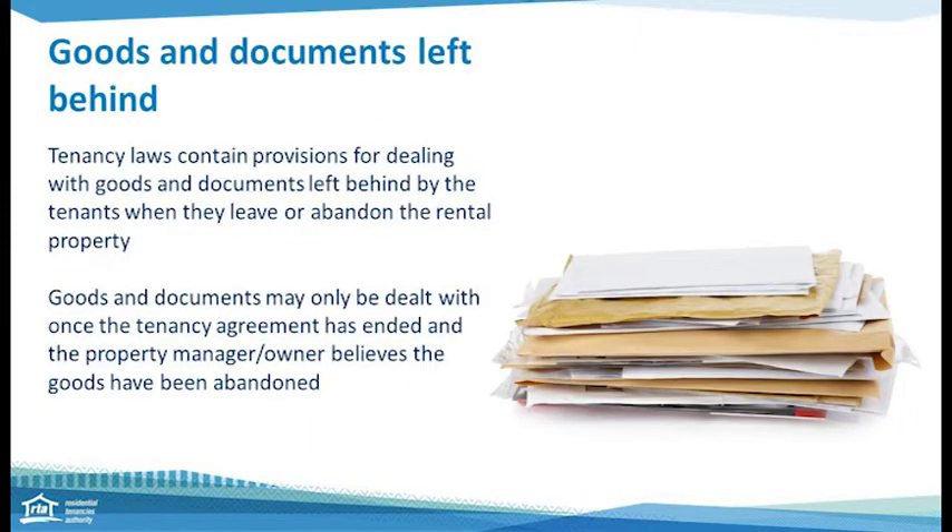Now let's look at what to do when there are goods and documents left behind. Queensland tenancy laws outline the process that you need to follow for abandonment and if items have been left behind — penalties apply if you do not follow the process. The tenancy must end first before you can deal with items left behind. For example, if you have issued an abandonment notice giving seven days notice, once that notice has expired the next day you can enter and change the locks, organise cleaning or trades people, and then assess and address any items left behind in the property.